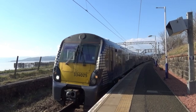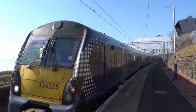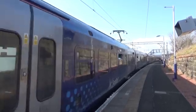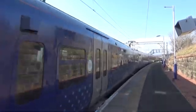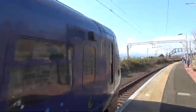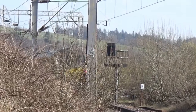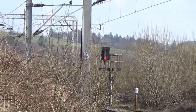Here we are — 334025 departing for Helensburgh. There's something else on the back. And there's 334004 on the back, going from Helensburgh Central to Edinburgh Waverley, with its next stop being Cairdos.